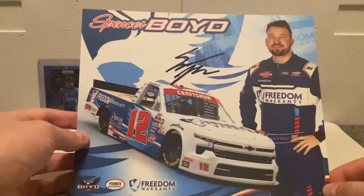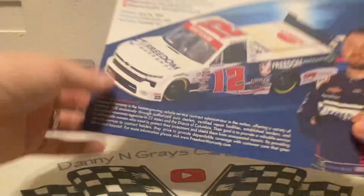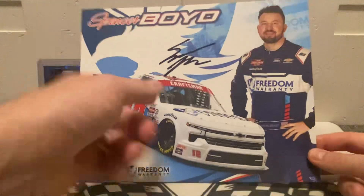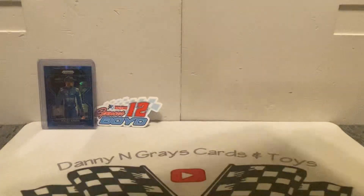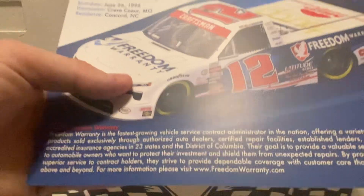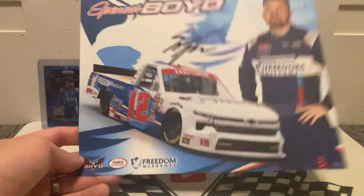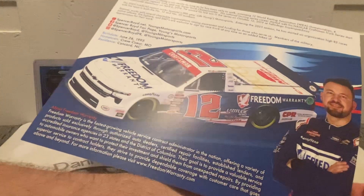I don't have this one and it actually came signed, so the legwork has been done on that one — I'm happy about this. It's actually a 2023 hero card. I just recognized that when I looked at it more closely and noticed the Craftsman logo. So that is awesome — a 2023 hero card, very nice.